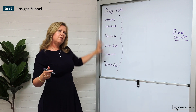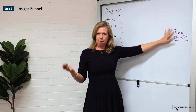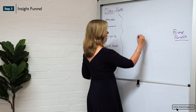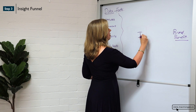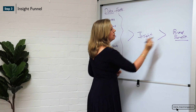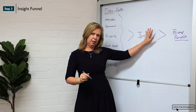So we've got all our facts, we've captured what our brand benefit is, whatever that may be, and now we're looking for the insight. The insight is basically the bridge between both the facts and the brand benefit.